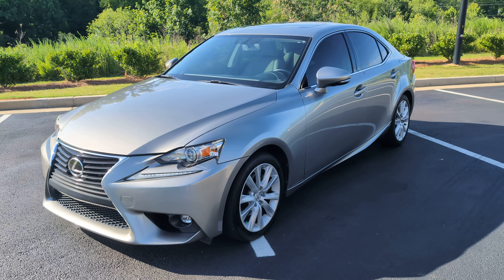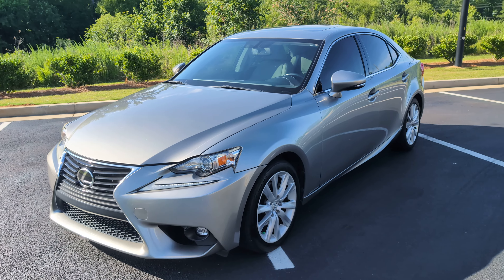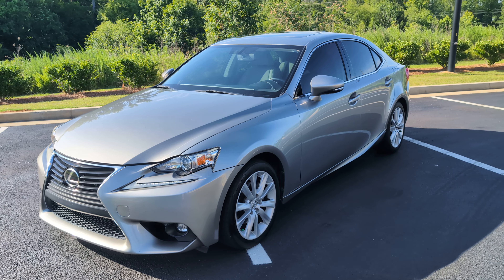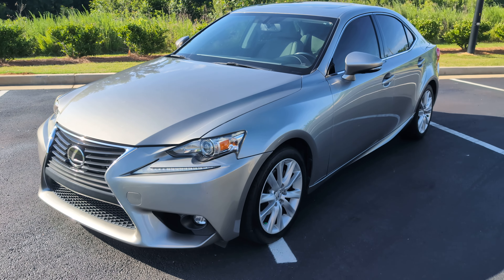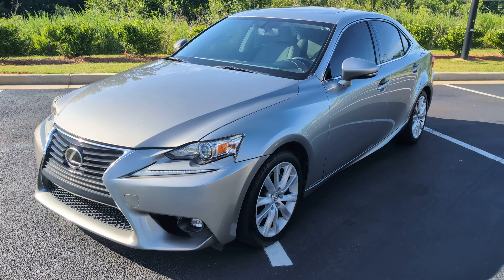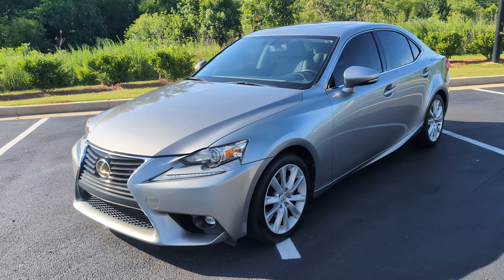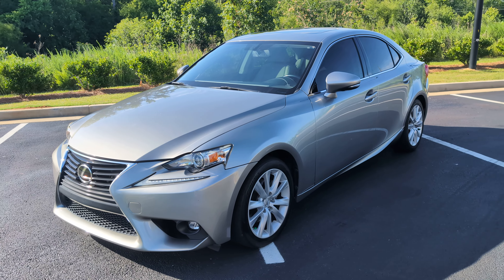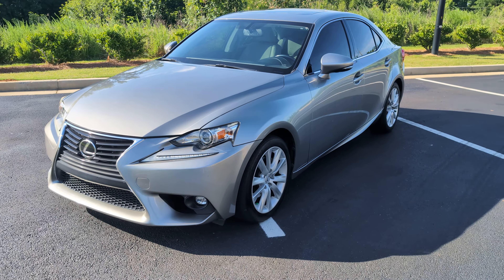Good afternoon everybody, this is Mark with Blue Line Auto coming to you with a real treat today — a 2015 Lexus IS250, their smaller sports sedan version, with a hundred and six thousand miles on it.